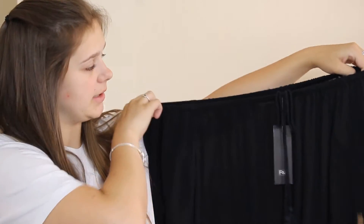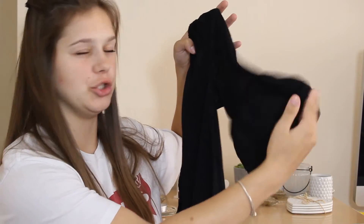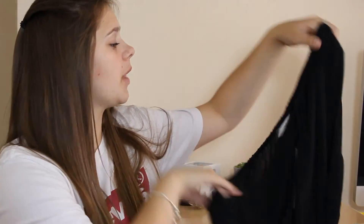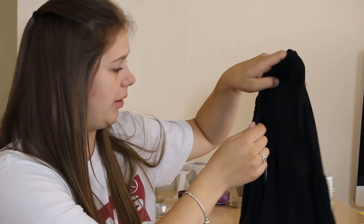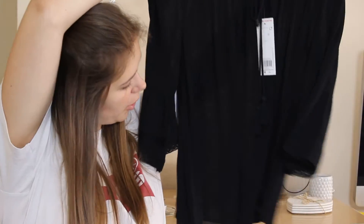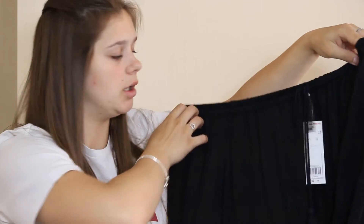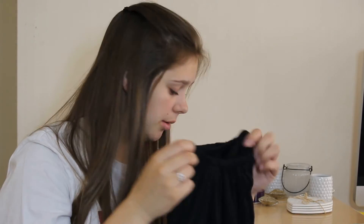I got this top from Tesco again and it was £14 — the ticket is still on it because I haven't worn it yet. It's an off-the-shoulder top with three-quarter length sleeves that frill out at the end. The front has a little tie-up detail which is just a fashion thing. It goes to the bottom and does show my belly a little bit but not much. It's just in black and I think you can get different colours.